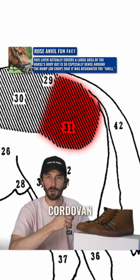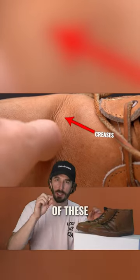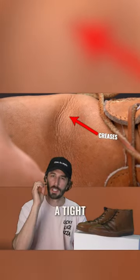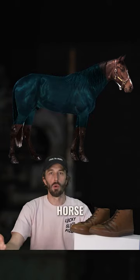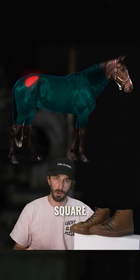So why would somebody want shell cordovan and what are these mystical properties? Well, they don't crease — they just roll. Instead of the tiny little spiderweb creases leather gets when it's worn, cordovan has such a tight grain structure that it doesn't break like leather does. It literally just rolls and ripples. So why is it so expensive? The whole horse hide is 50 square feet, and the cordovan only makes up four to eight square feet.